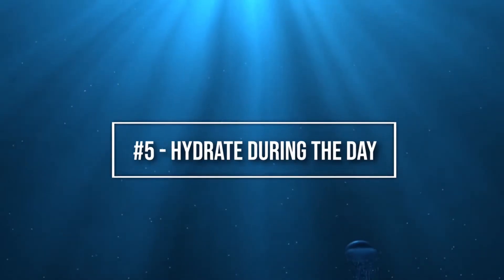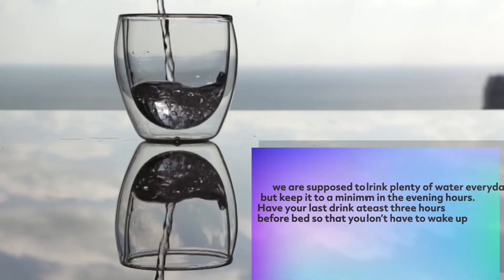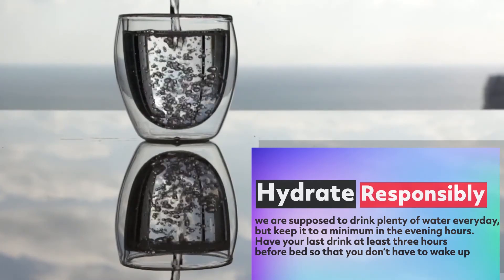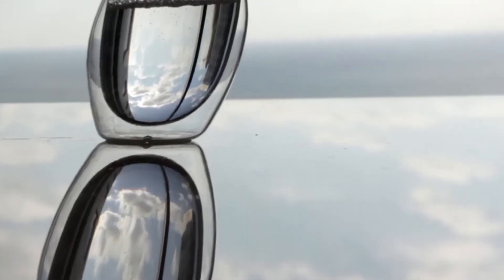Number five: hydrate during the day. We all know we are supposed to drink plenty of water every day, but keep it to a minimum in the evening hours. Have your last drink at least three hours before bed so that you don't have to wake up to use the restroom during the night.